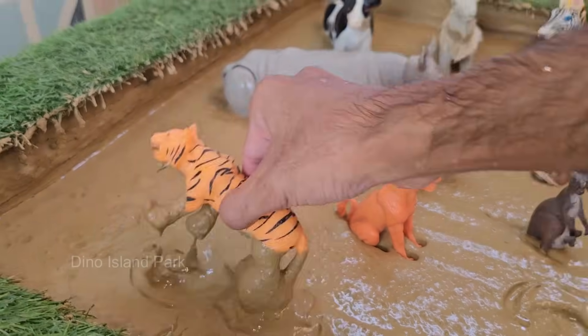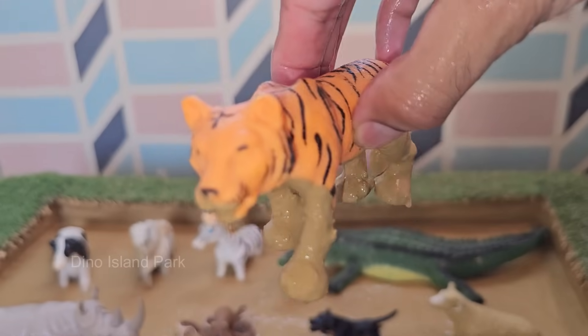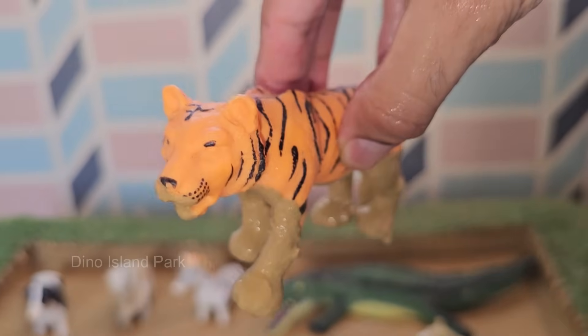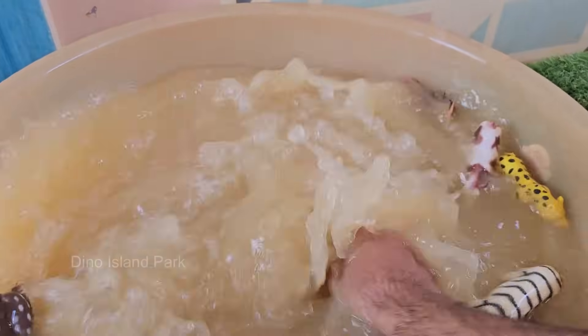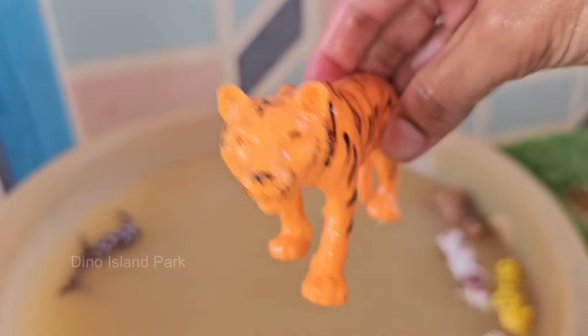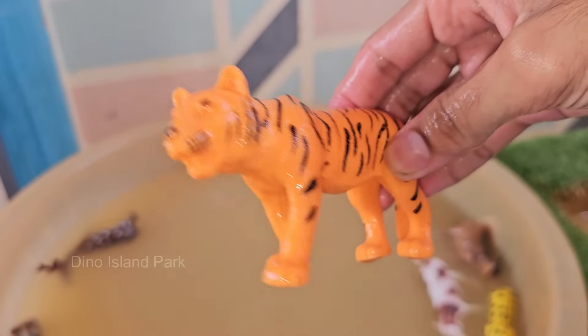Tigers are the largest of all big cat species, with males weighing up to 660 pounds (300 kilograms) and measuring up to 10 feet (3 meters) in length, including the tail. Tigers are classified as endangered, with fewer than 4,000 individuals left in the wild due to habitat loss.